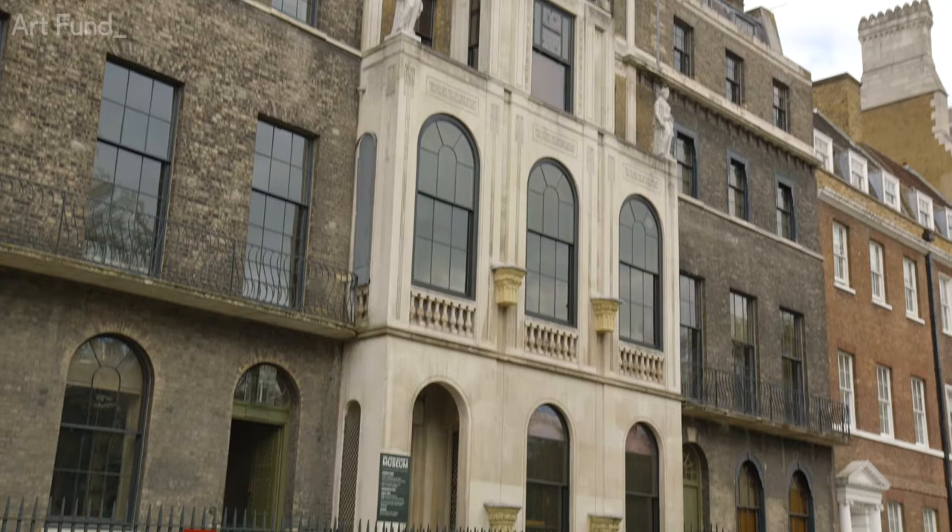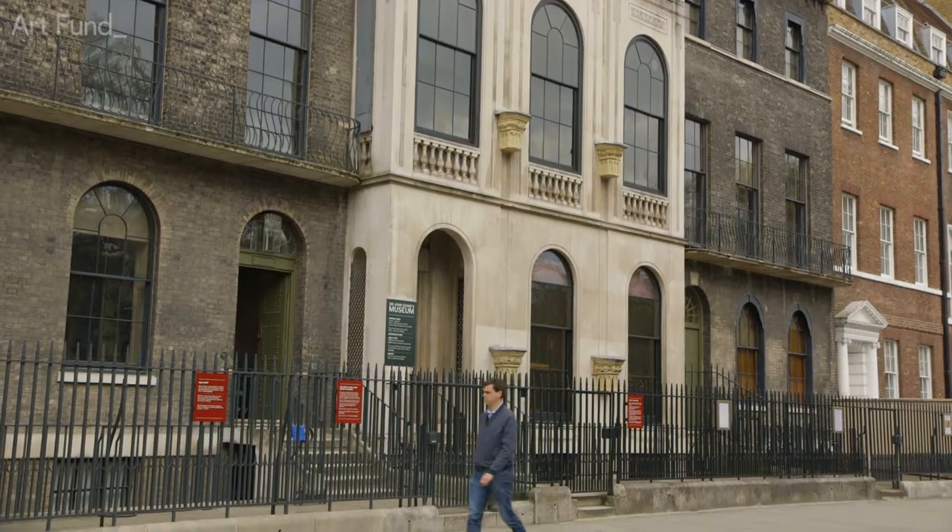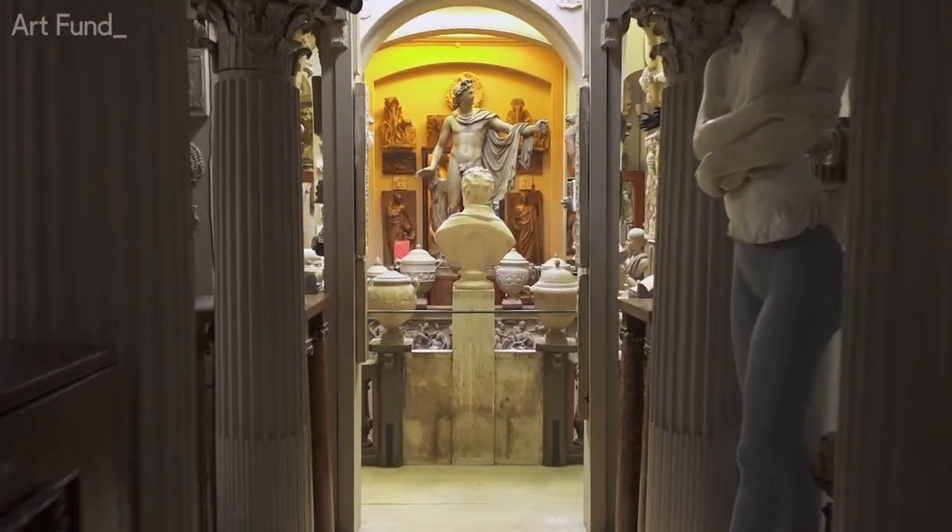When visitors first approach the building it seems quite normal, but as they head inside it opens up into this giant cabinet of curiosities.